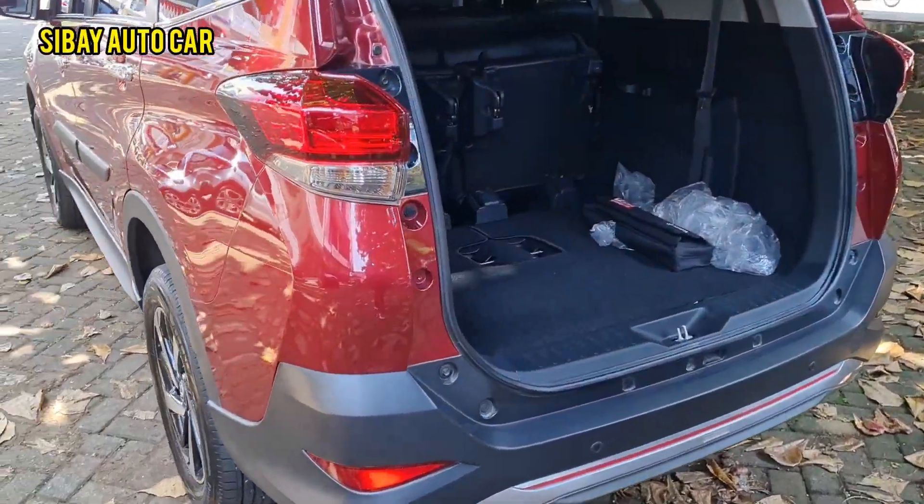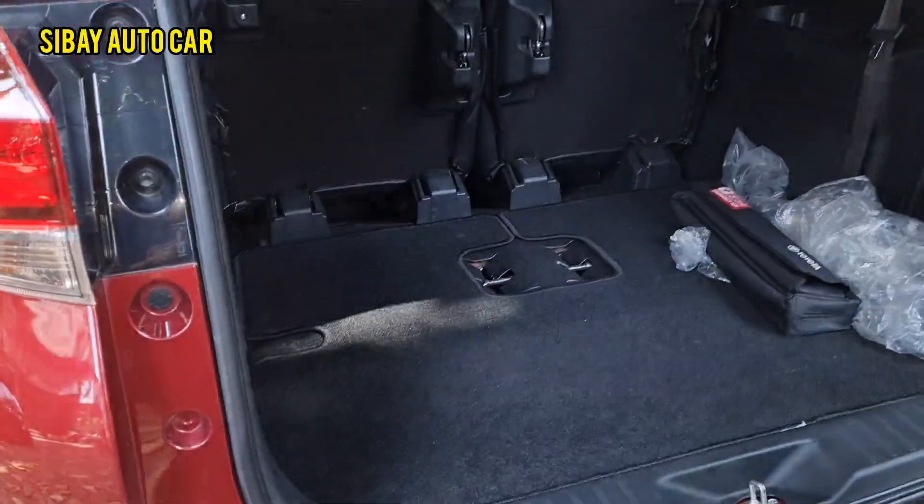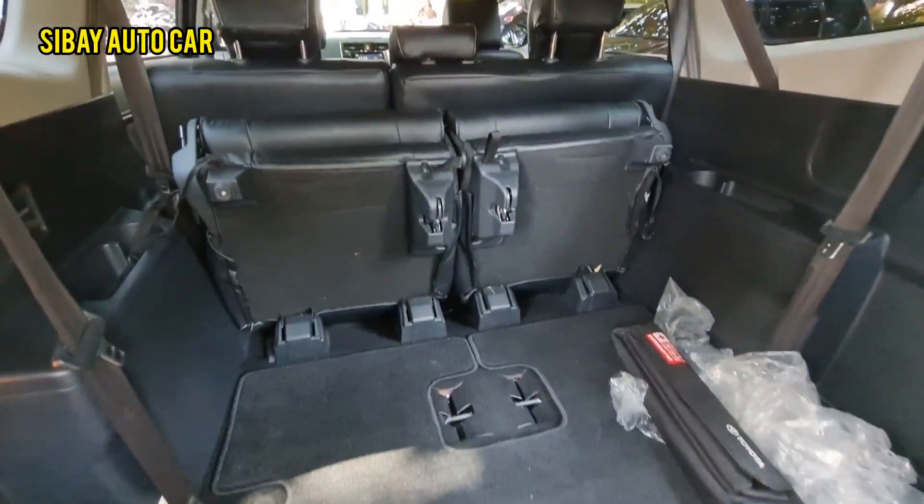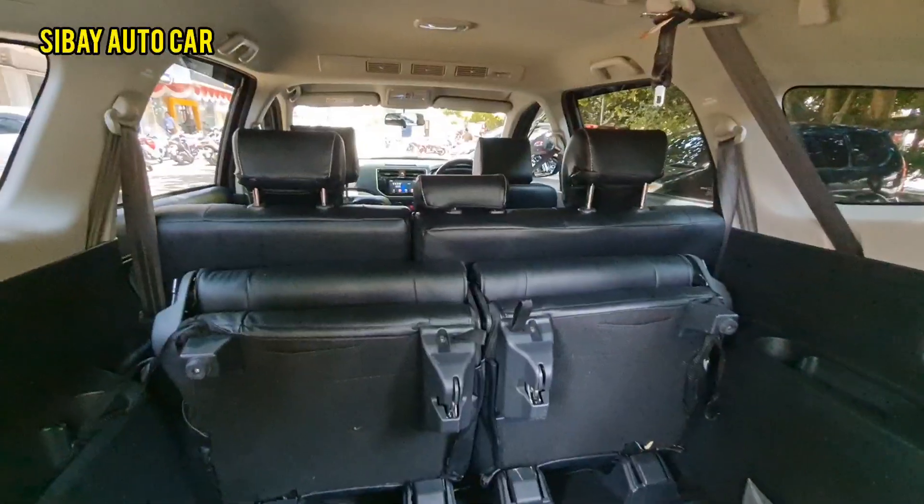Mobil masuk kategori grade. Bangku pertama, kedua, dan ketiga sudah terpasang sarung joknya warna hitam. Dot rimnya bersih semua, pelaponnya bersih.